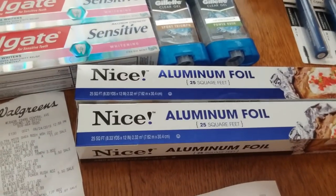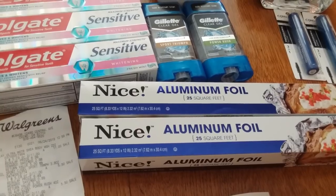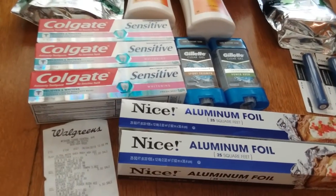I really did need aluminum foil, and that's a really good deal. It's $0.99 with the in-ad coupon, and I always need aluminum foil, so I was happy to get that.